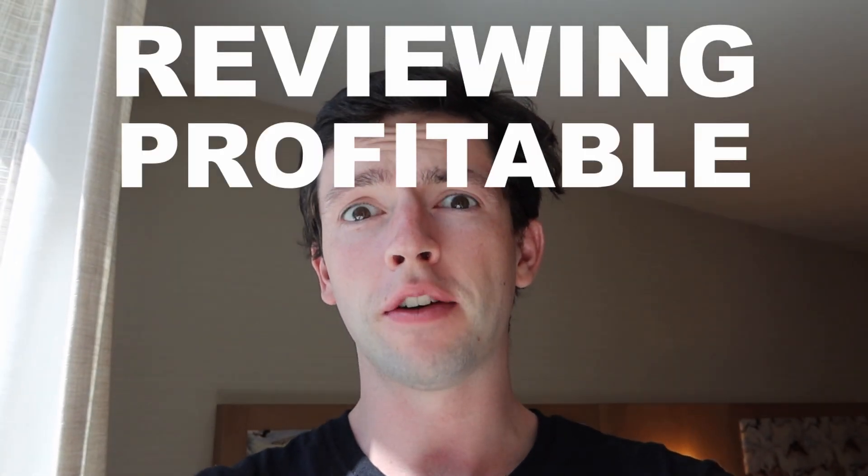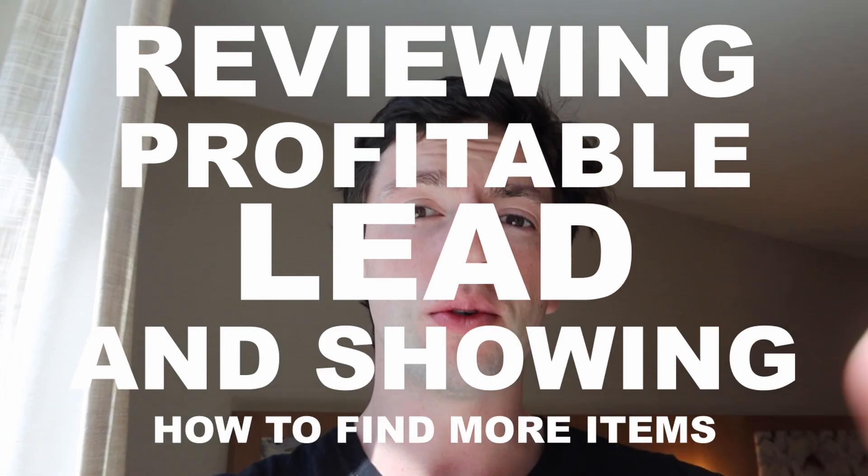What's up? This is Myles with SellerAmp. In today's video, we're going to be reviewing a profitable lead as well as showing you how to find more items off that profitable lead. Let's get right into it.